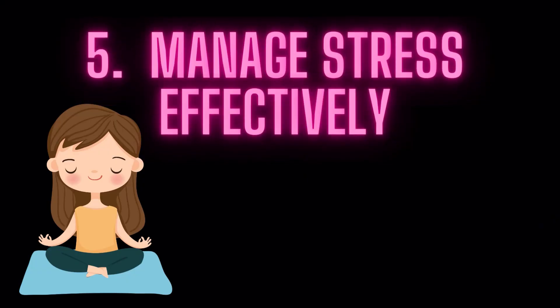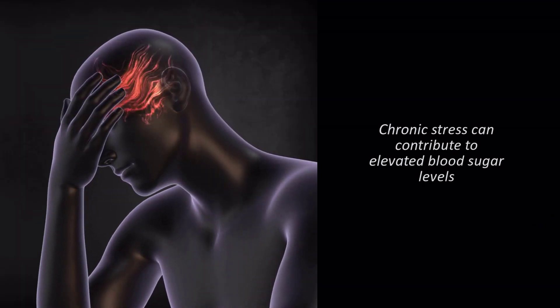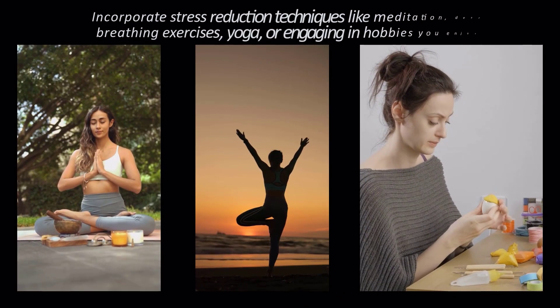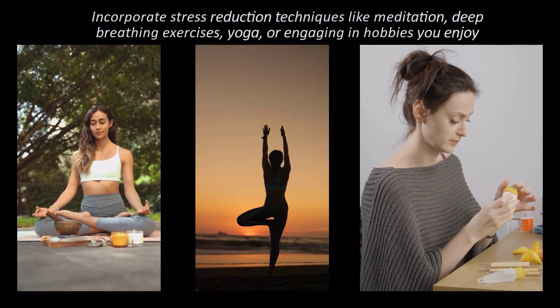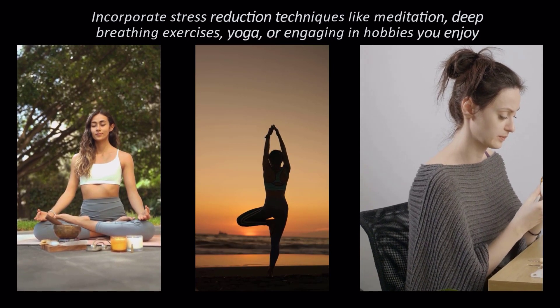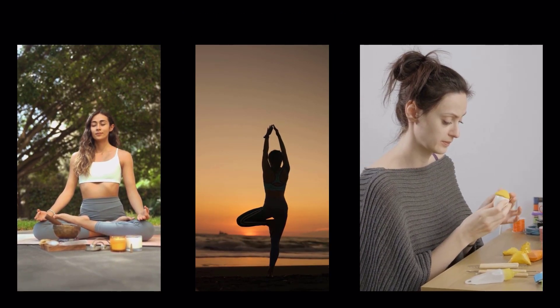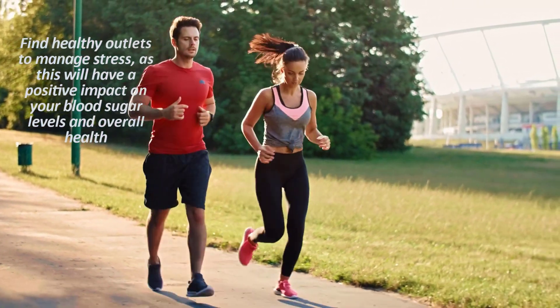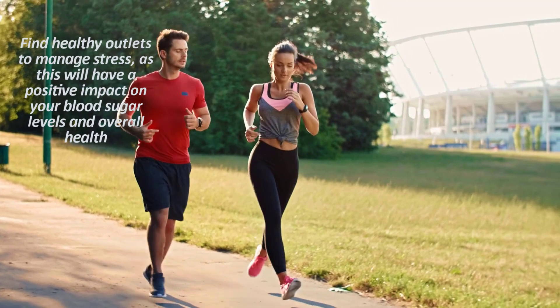5. Manage Stress Effectively. Chronic stress can contribute to elevated blood sugar levels. Incorporate stress-reduction techniques like meditation, deep breathing exercises, yoga, or engaging in hobbies you enjoy. Find healthy outlets to manage stress, as this will have a positive impact on your blood sugar levels and overall health.